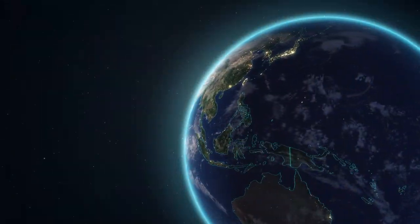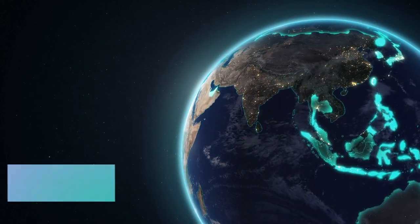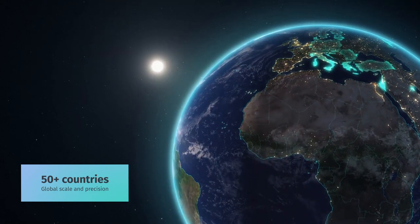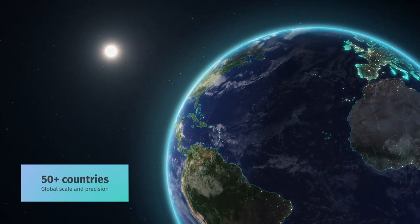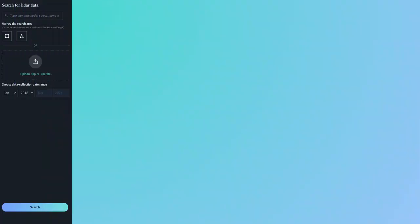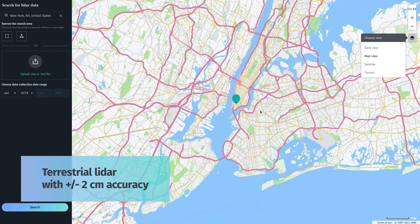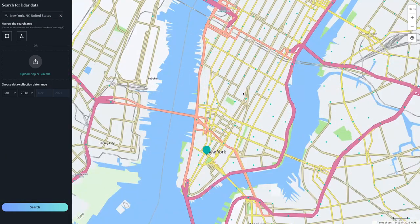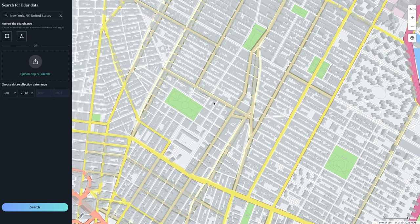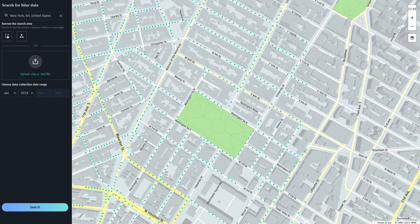HERE LiDAR data is unique in the scale of the existing library and the ease and speed of access. Available in over 50 countries with consistent quality and specifications globally, it's your single source of street-level LiDAR for all your project needs. We offer terrestrial LiDAR data with high spatial resolution and a relative accuracy of plus or minus 2 centimeters, allowing users to visualize features and make precise calculations for their specific use cases.